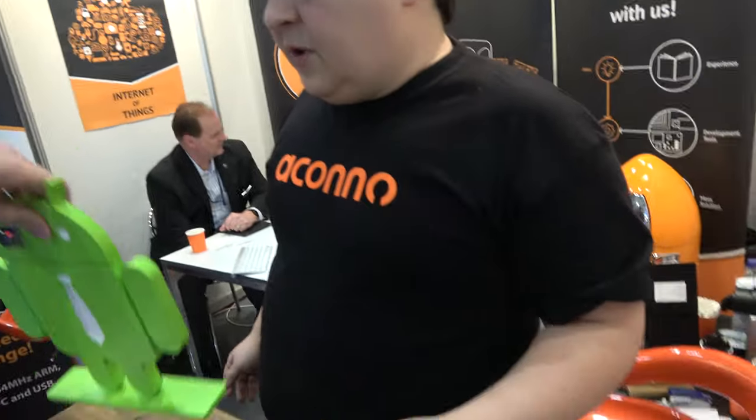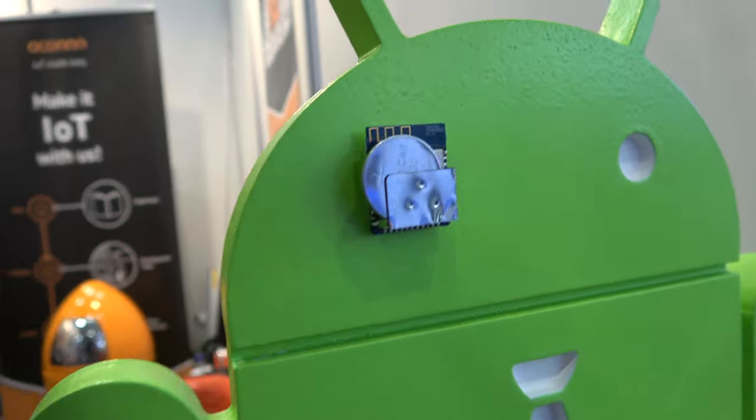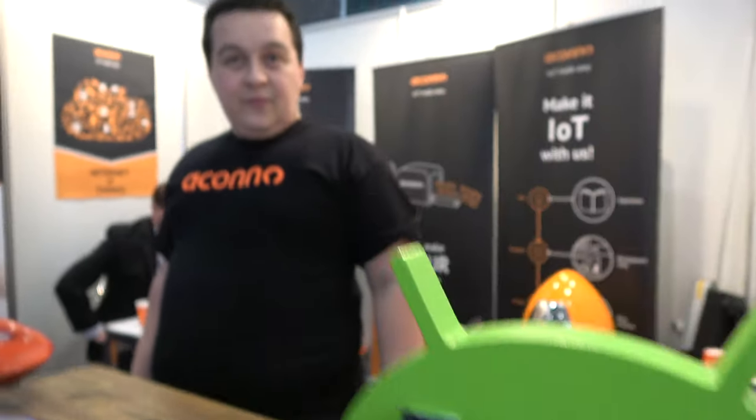For them, Bluetooth is the way - it's the standard everybody's using, and the module is very small. Without any bridges, you can directly connect to iOS or Android devices. With Thread on board, you can also support connected home and industry solutions.